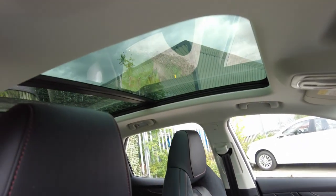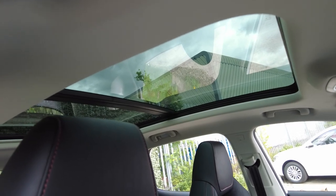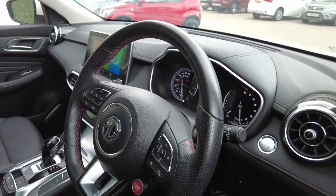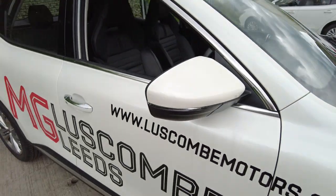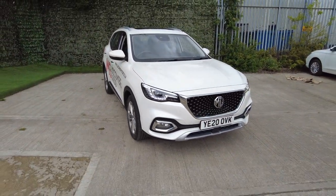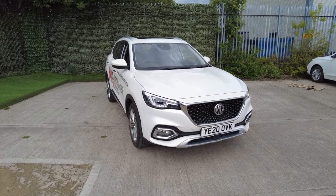The car is also equipped with a panoramic sunroof that is fully opening. This car really has to be test driven to be believed, and I really do not anticipate it being here very long. So if you would like to book a test drive, please do give us a call at 0113 271 2288. Thank you.